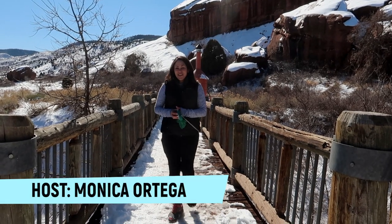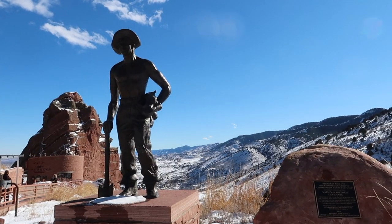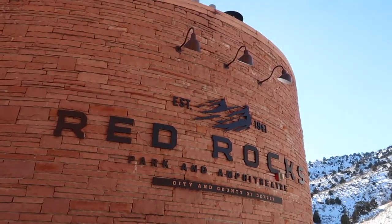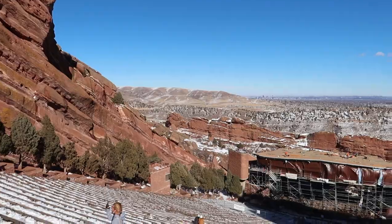Hey guys, what's up? I'm your host Monica Ortega and today we are exploring Red Rocks. Red Rocks is located 10 miles west of Denver and it's known for its epic concert and event venue built right into the rocks.